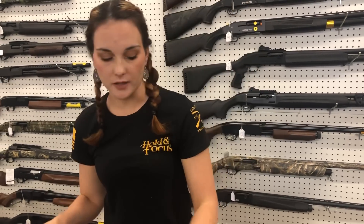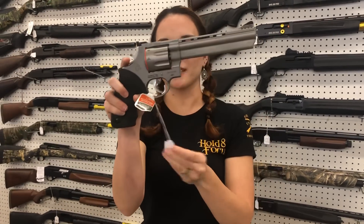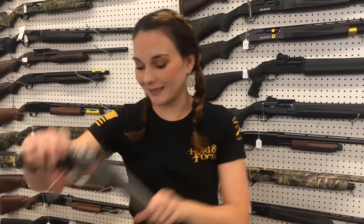Taurus 627 Tracker — the 3-inch .357s are back, $445 on them y'all. We also got the Model 608s from Taurus. She's $640.